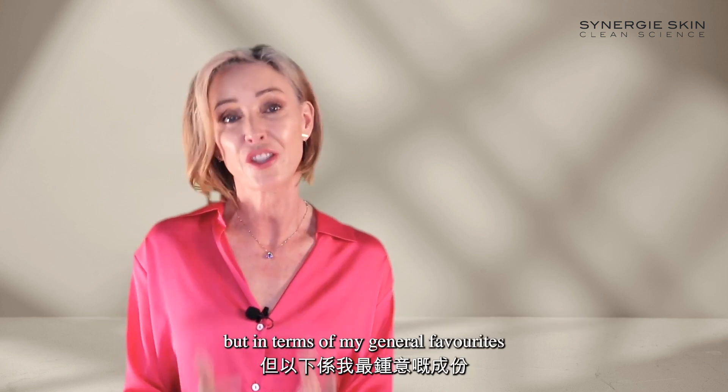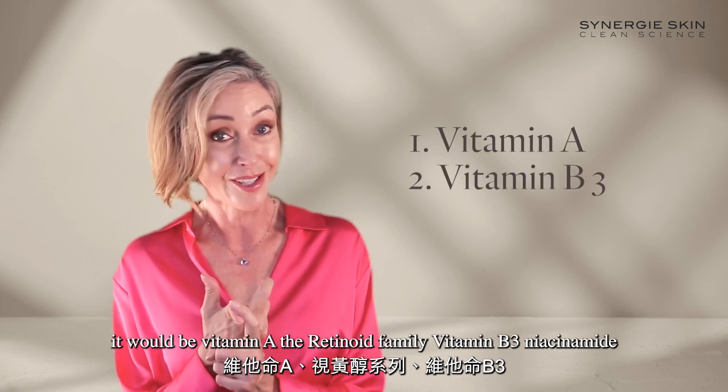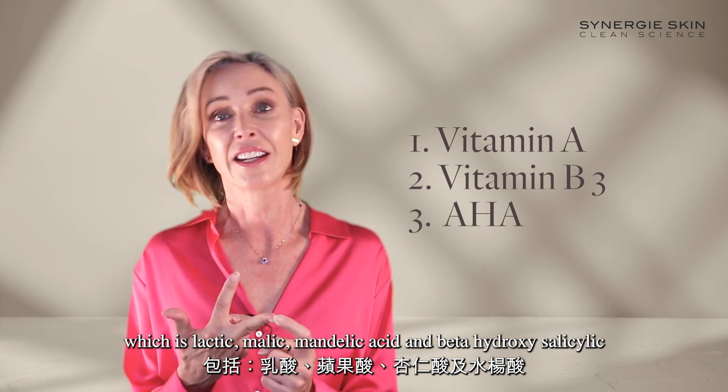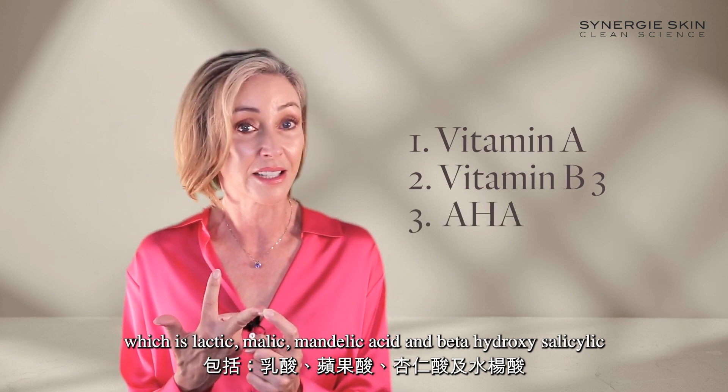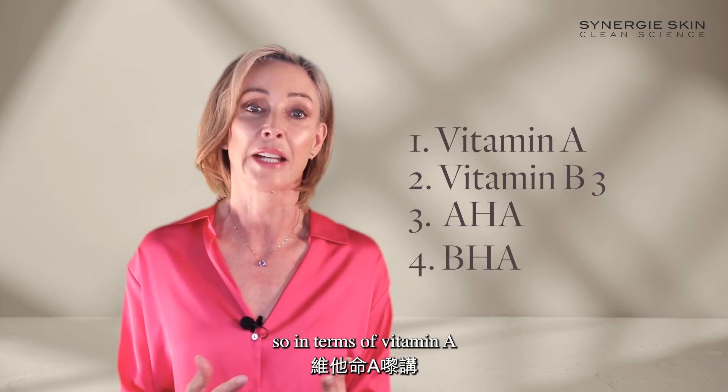In terms of my general favourites, it would be vitamin A — the retinoid family — vitamin B3, niacinamide, your alpha hydroxy acids, which include lactic, malic, and mandelic acid, and beta-hydroxy salicylic acid.